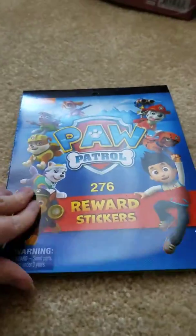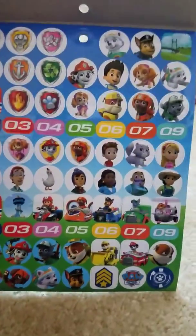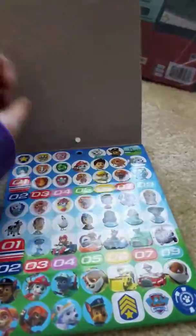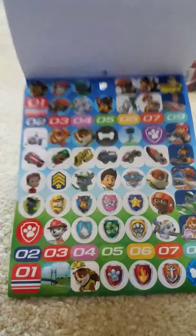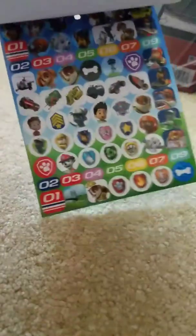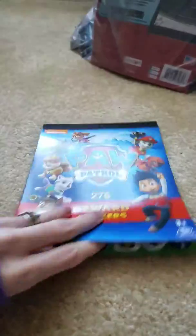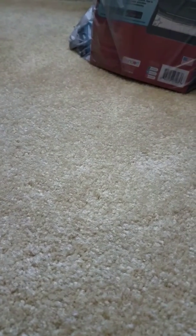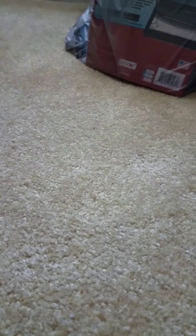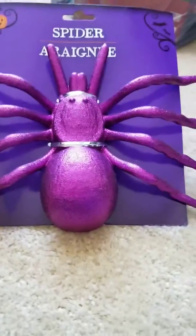They had tons of Paw Patrol and Cars branded items. I got these reward stickers for the little guy — we're working on potty training as well as just general good behavior. He is obsessed with Paw Patrol, so these will hopefully work. You get 276 stickers for a buck, which is not a bad deal. They were kind of hidden off to the side, so if you can't find them, look towards the register aisles.